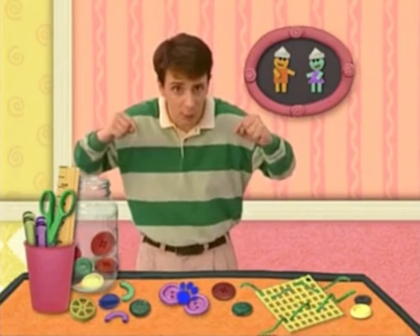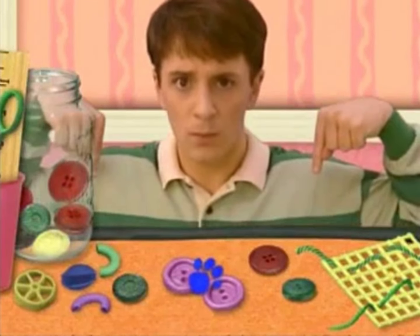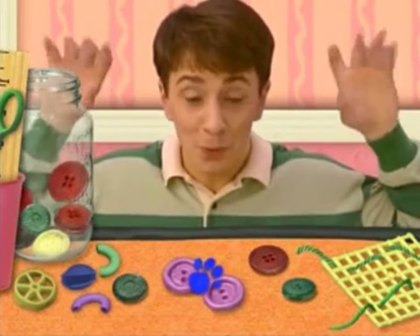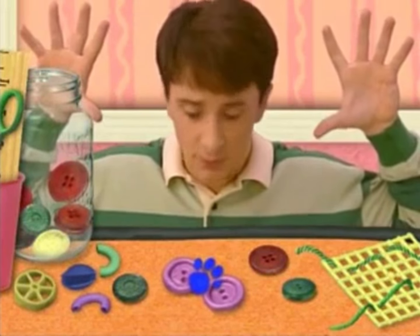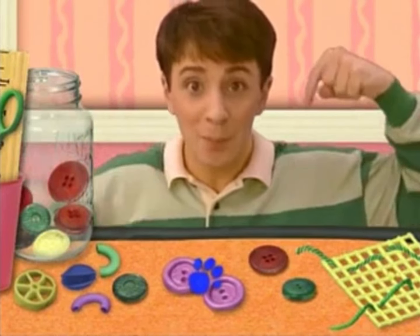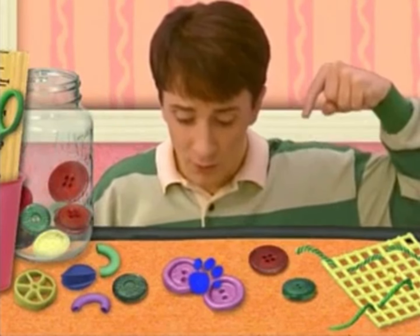On... on the table? Another one of Blue's Clues! But what are they? Buttons! Buttons! One, two... buttons?